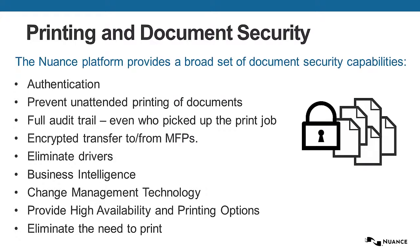Our customers have these business requirements. They want to provide for authentication and prevent unattended printing of documents. They want a full audit trail, even who picked up the print job. They want encrypted transfer to and from multifunction devices, and they want to be able to eliminate print drivers.